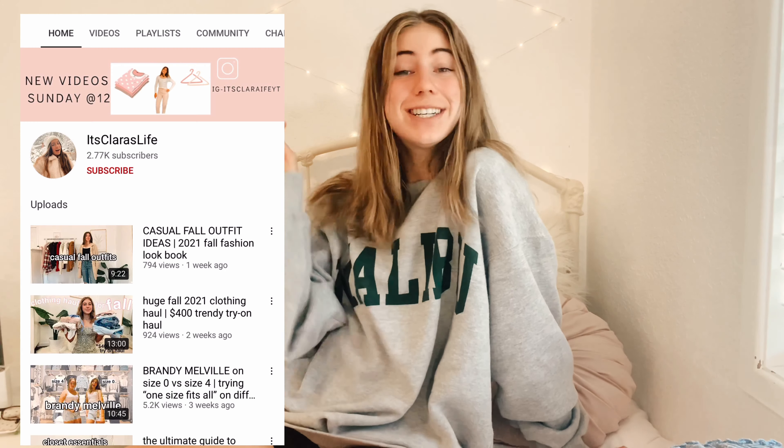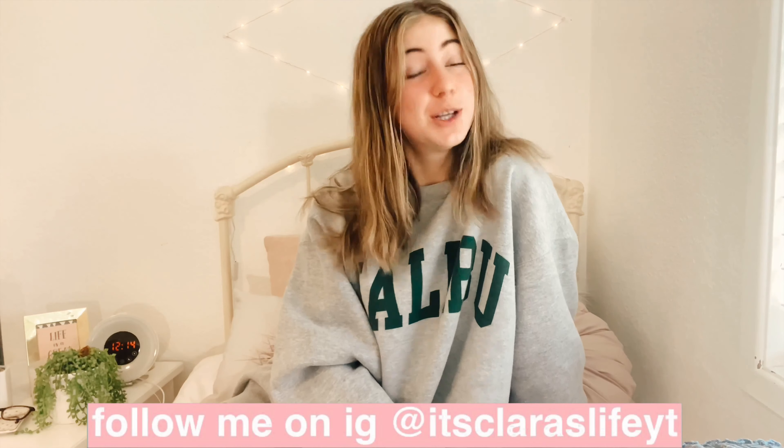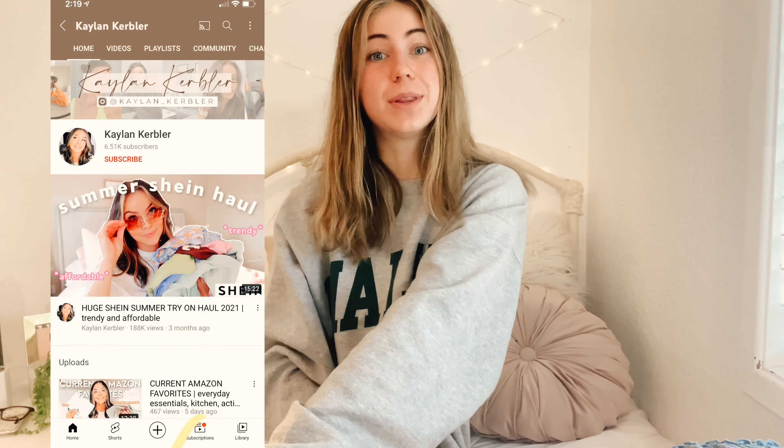Hello guys, it's Clara and welcome to my channel. Before we get on to the video, make sure to subscribe down below — it really helps me out. I'm super excited for today's video because this is one of the most requested videos I've ever gotten: a Shein haul. This video is also a collab with Caitlyn Kirbler, so her channel will be linked in my description below.